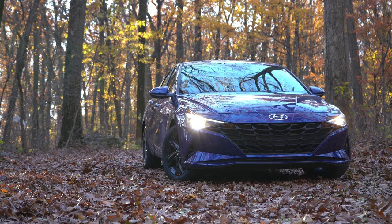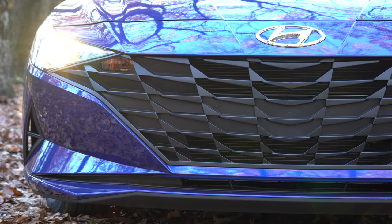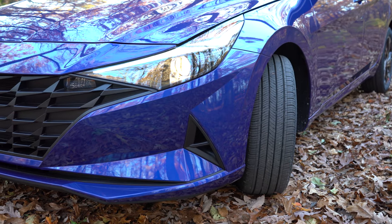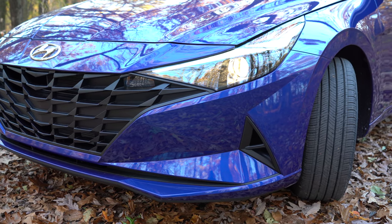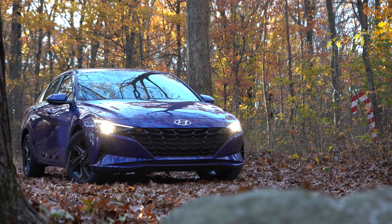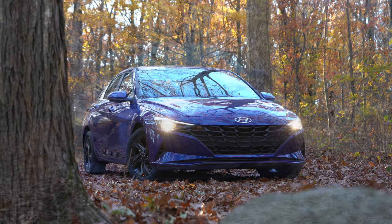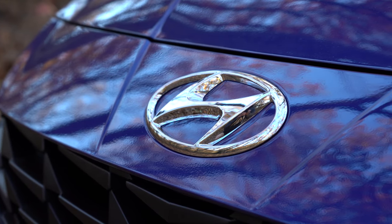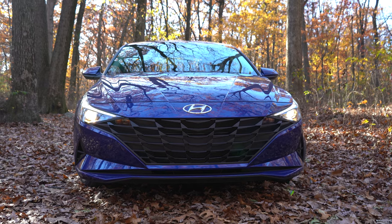Starting up front, the hood tapers down quite a bit compared to the previous Elantra. There's a new larger Sonata-style front grille that looks really good — a black front grille comes with the SE and SEL, and you get a dark chrome grille with the Limited, optional on the SEL. Projector-style headlights come with the SE and SEL, including the automatic feature for when it gets dark. LED daytime running lights come standard, and if you go with the Limited you get full LED headlights for better illumination.